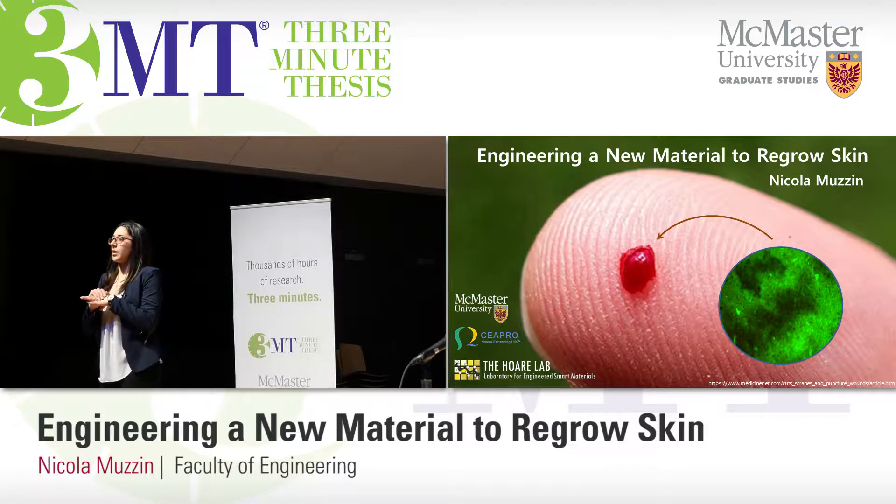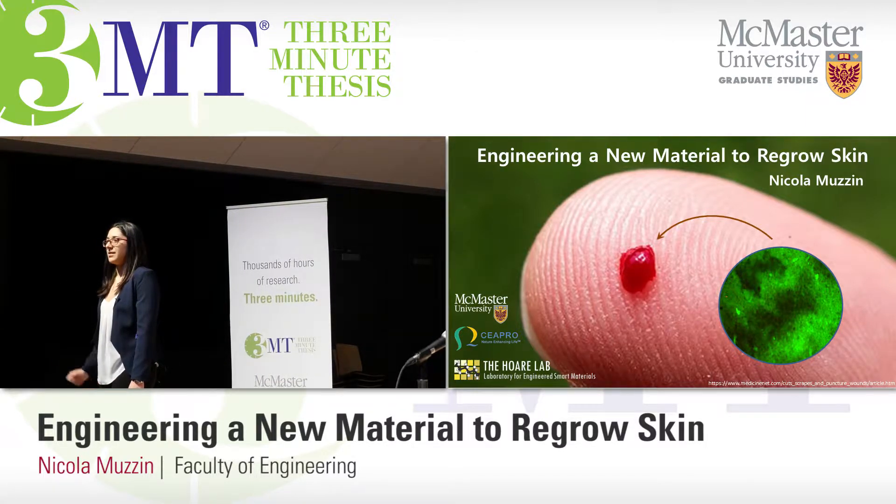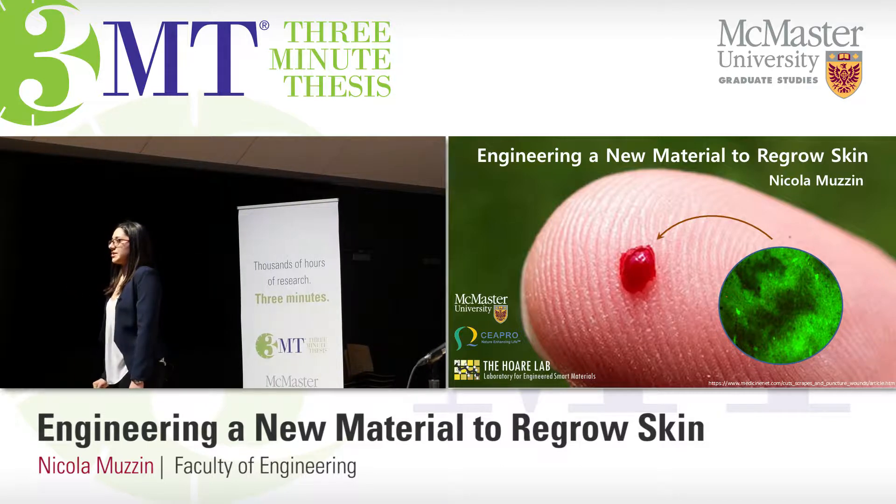Skin is the largest organ in our bodies. Thankfully, it can regenerate, unless it must form scar tissue to prevent infection. This is where my research comes in.